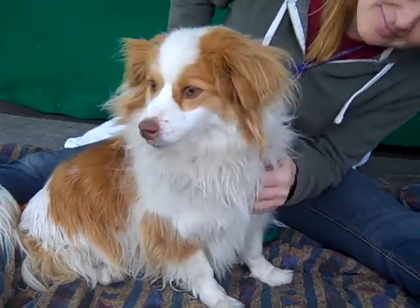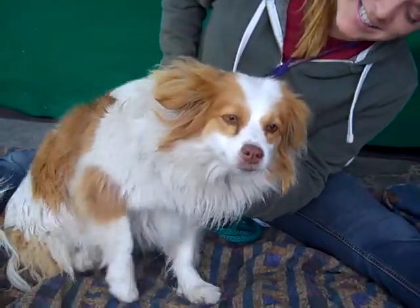She is about two years old and she came in as an owner surrender on March 13th. The owner didn't really give a reason.